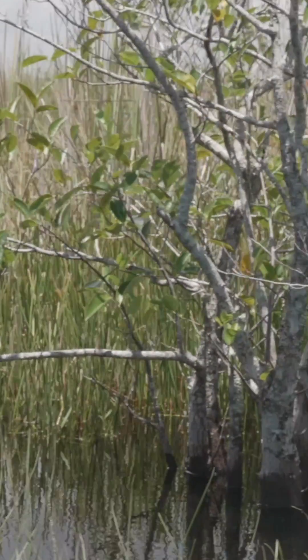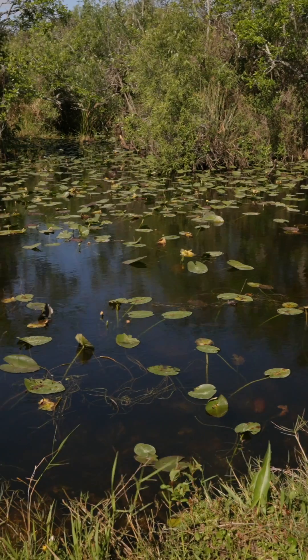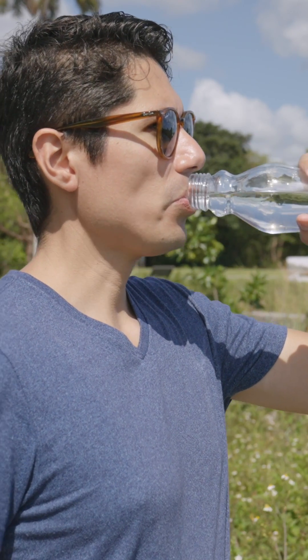Do you know the history of water in South Florida? Water used to flow through the Kissimmee River into Lake Okeechobee, through the Everglades, and into Florida Bay. That water nourished the Everglades' wetlands, providing a diverse habitat for plants and animals and recharging the Biscayne Aquifer, the source of drinking water for millions of people.